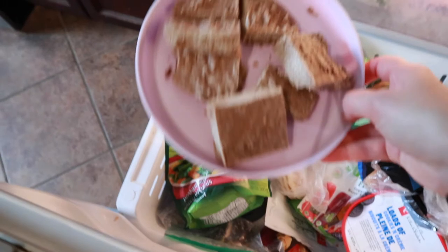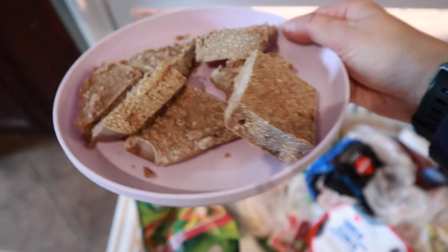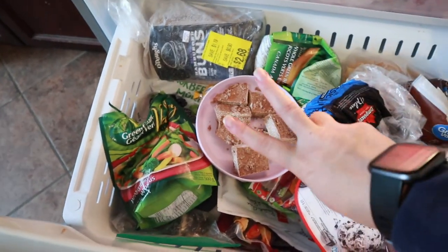Another thing I do is bake a lot. I really like to keep healthy things on hand — if you've seen my no-bake protein bar recipe video, they're fantastic. Really creamy, they kind of melt in your mouth. I like to keep them in the freezer in a container. They're great.